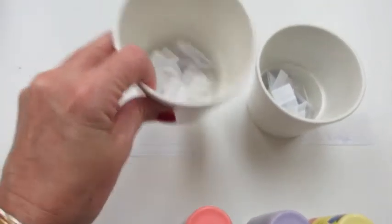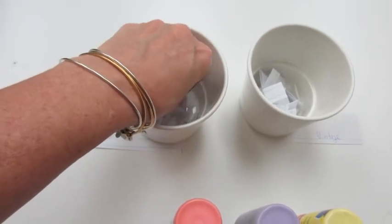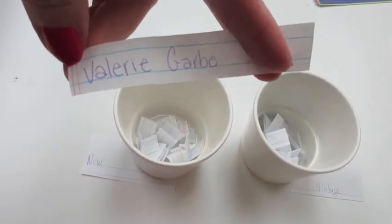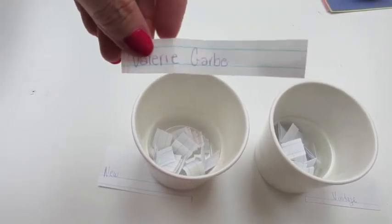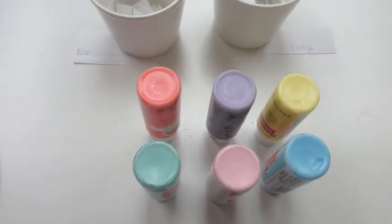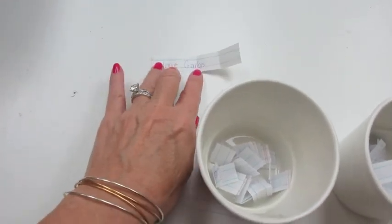All right, so let's pick, let's shake this up a little bit. Let's see, so the winner from the new subscribers is Valerie Garbo. Valerie, make sure you private message me on Facebook or on YouTube and let me know where I can send this, and your color choice. If you'd like to include your email in case I have any questions, that would be great.